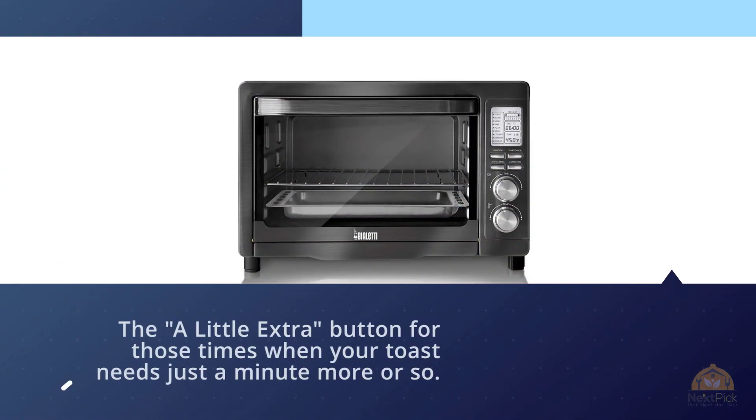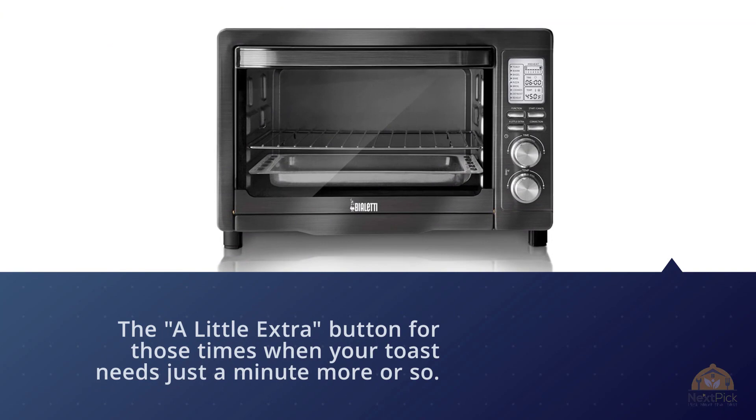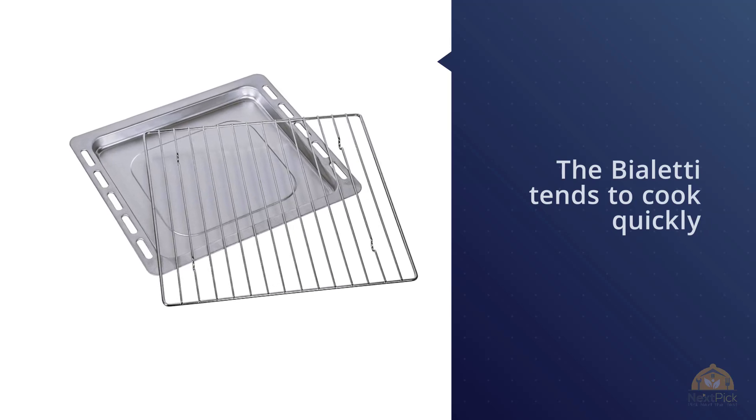Another little feature I love: an extra button for those times when your toast needs just a minute more. Just be warned that the extra power means the Bialetti tends to cook quickly — and we've got the burnt pizza to prove it.